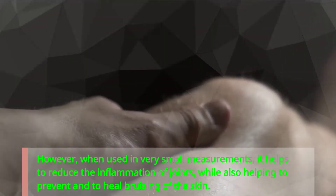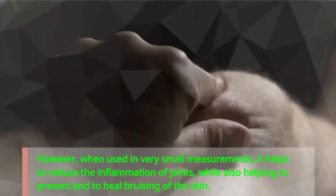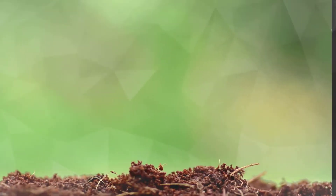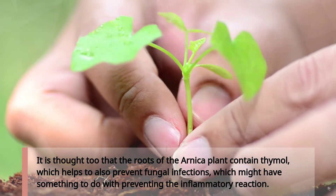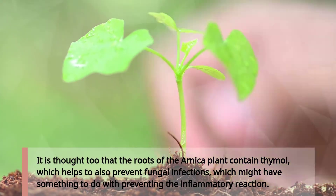However, when used in very small measurements, helenalin helps to reduce the inflammation of joints, while also helping to prevent and heal bruising of the skin. It is also thought that the roots of the Arnica plant contain thymol, which helps to prevent fungal infections and might have something to do with preventing the inflammatory reaction.